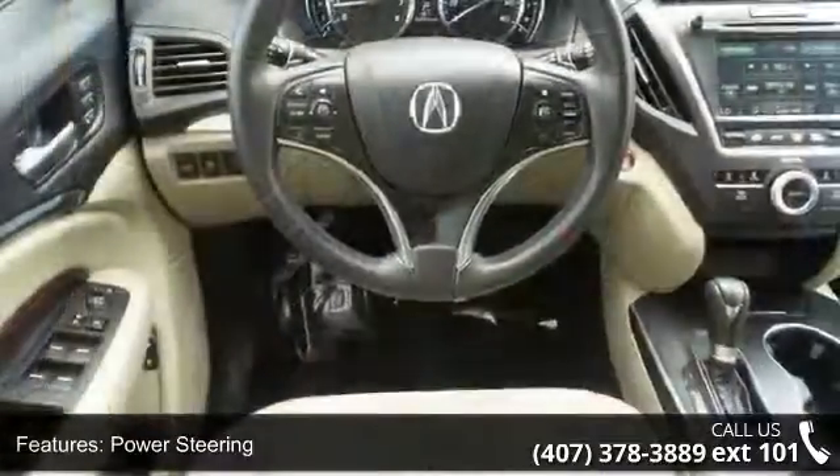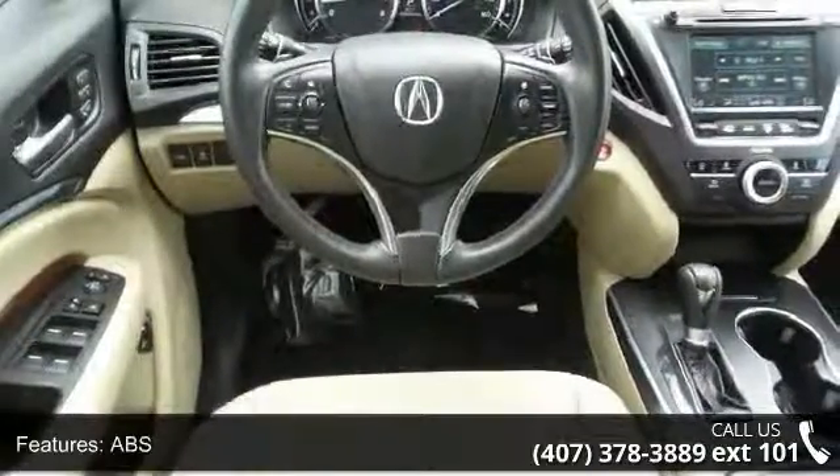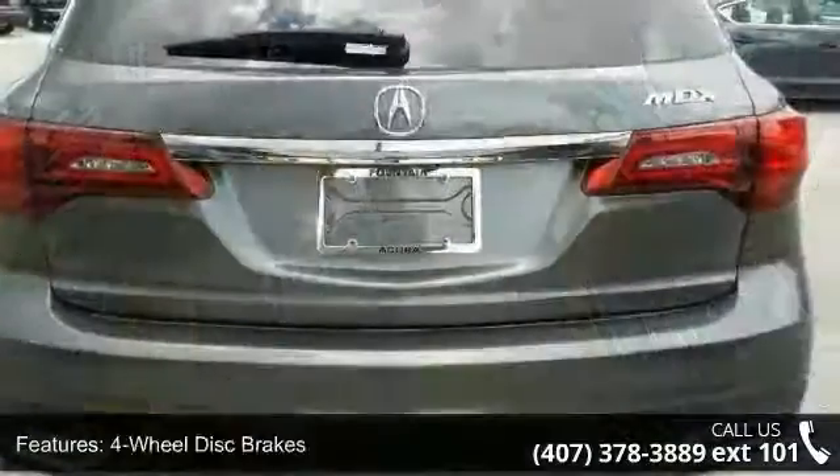Privacy glass and rear spoiler. A test drive is waiting for you — call now to schedule an appointment at our dealership.